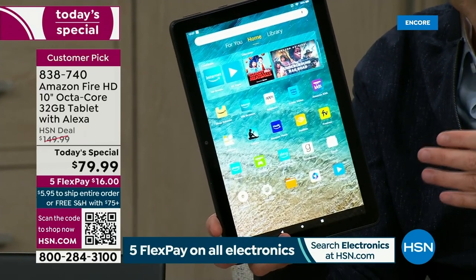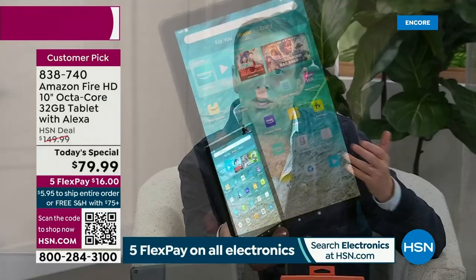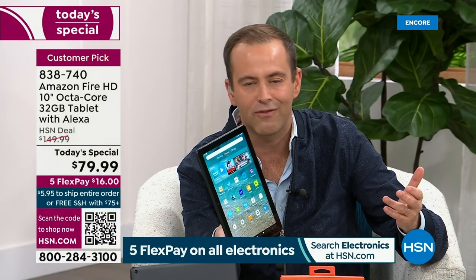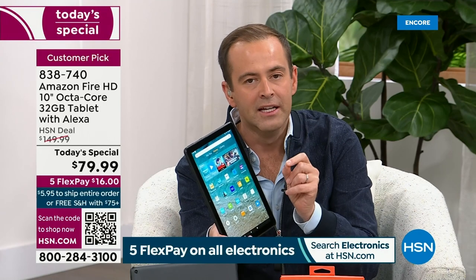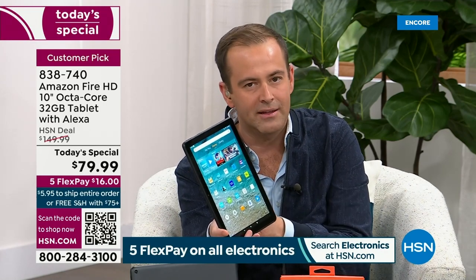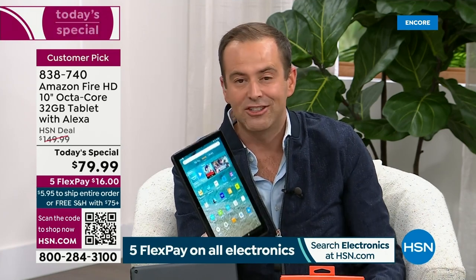We love the bigger screen because whether you're video calling, watching, playing, scrolling through social media, or watching TikTok videos, everything looks better — full high definition, 1080p. It's glorious. Take the visual, the power, the octa-core processor, one pound weight, and the 12-hour battery life — you're on to a winning thing.